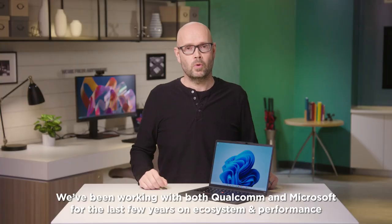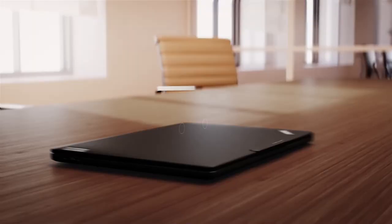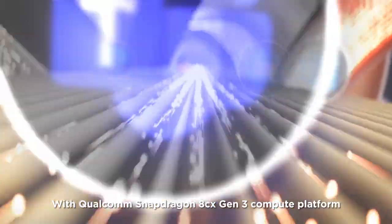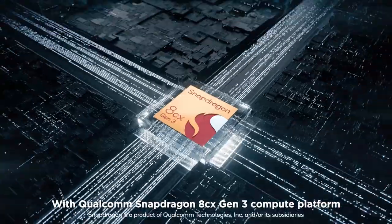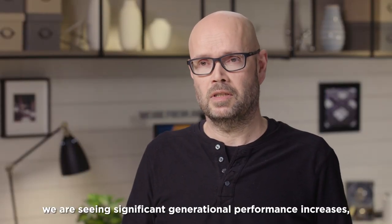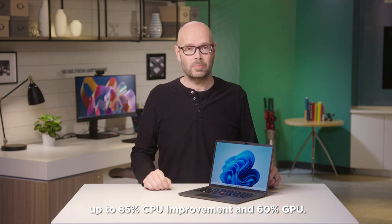We've been working with both Qualcomm and Microsoft for the last few years on ecosystem and performance to ensure we have native app support as well as the performance needed for our customers. With Qualcomm's Snapdragon 8CX Gen3 Compute Chip, we are seeing significant generational performance increases — up to 85% CPU improvement and 60% GPU.